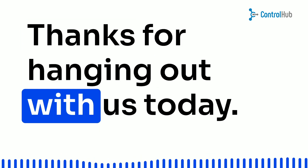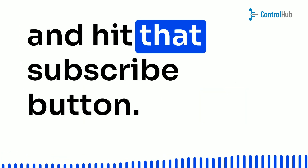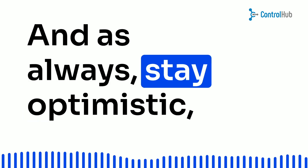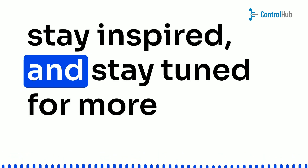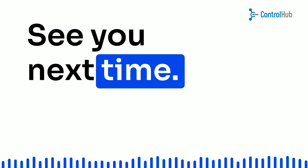Thanks for hanging out with us today. If you enjoyed this video, give it a thumbs up and hit that subscribe button. And as always, stay optimistic, stay inspired, and stay tuned for more awesome content coming your way. See you next time!